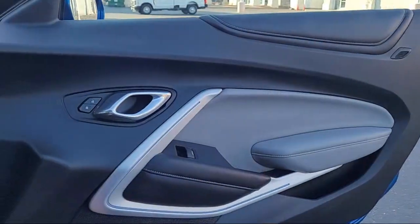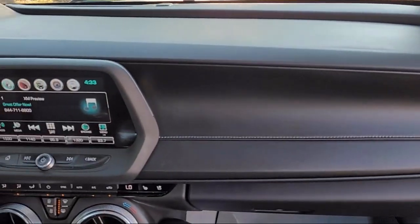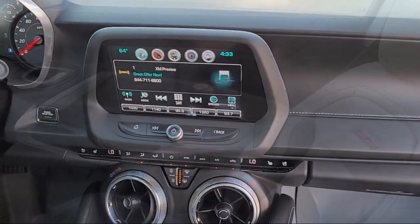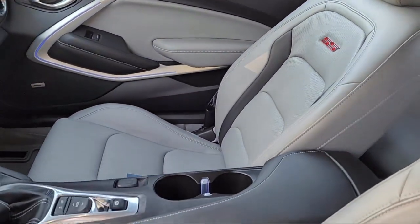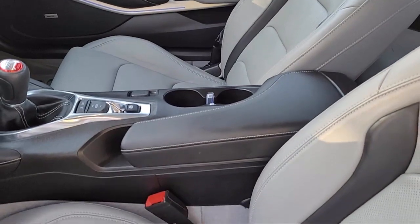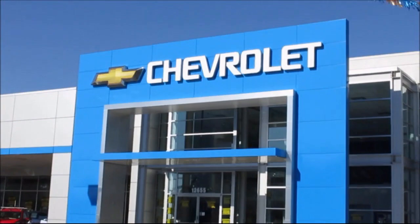Plus, every certified pre-owned vehicle comes with the remainder of a transferable five-year, 100,000-mile powertrain limited warranty. We believe in our vehicles and we're not afraid to stand behind them. We have a great selection of certified pre-owned vehicles, so take your test drive today. Come into Folsom Chevrolet here in the Folsom Auto Mall.